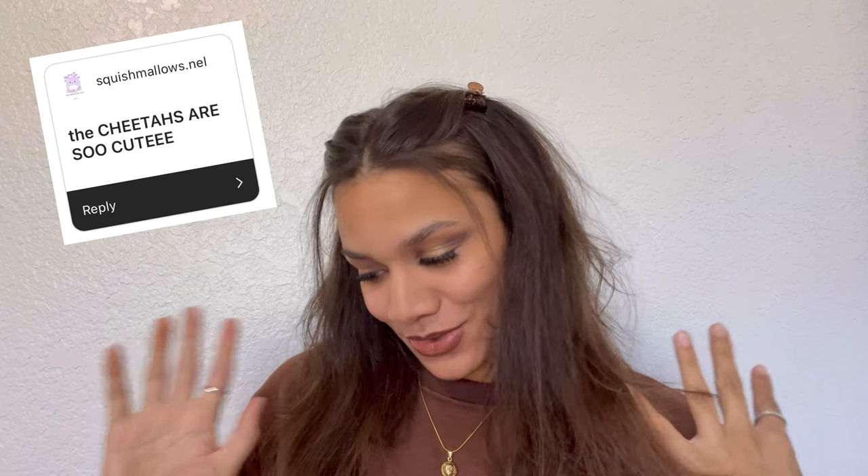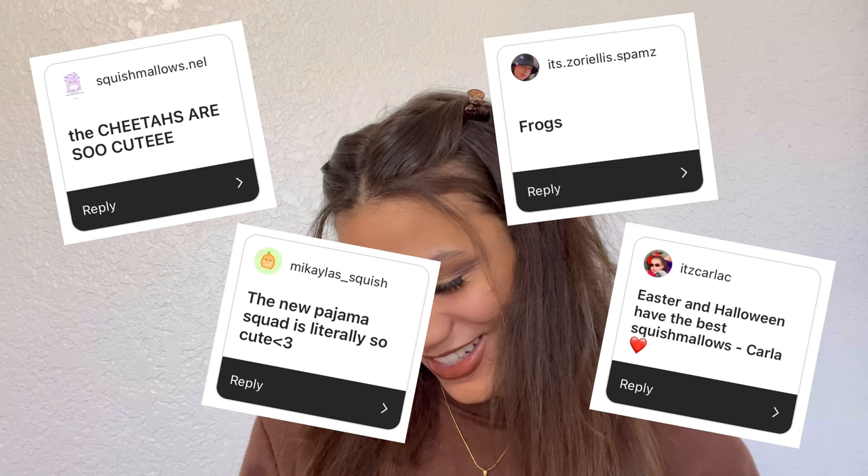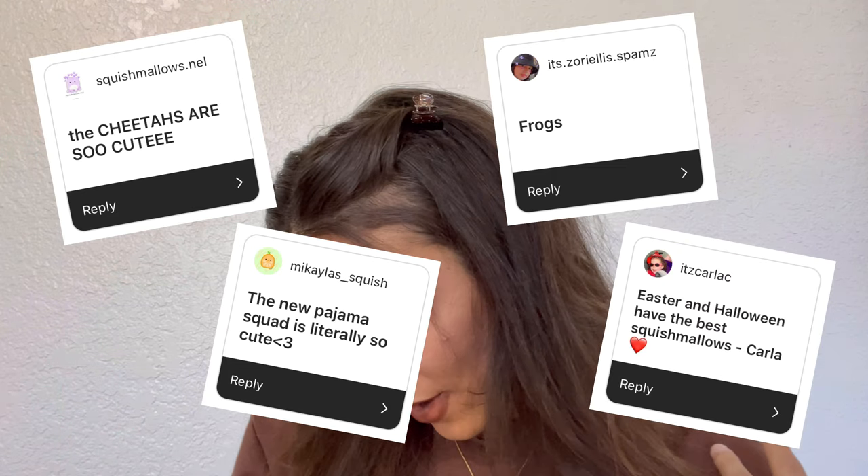I only have four more hot takes left: someone said cheetahs are really cute, the new pajama squad is so cute, frogs, and Halloween Squishmallows are the best. What we learned today is that everyone has their own personal taste in Squishmallows and it's okay to not like the popular ones. Collect what you want, because if you start getting ones just because someone else likes them it stops being fun and it's not truly your collection. I hope you guys enjoyed this video — see you in my next one, bye!